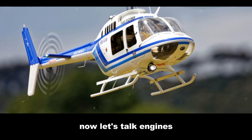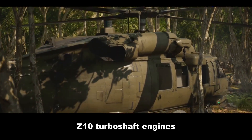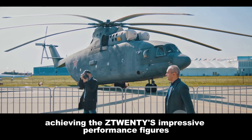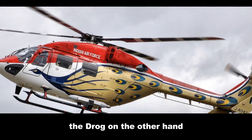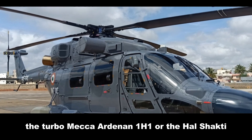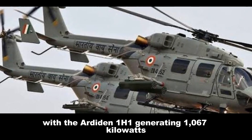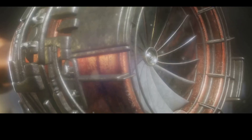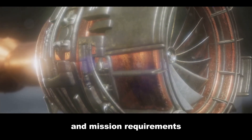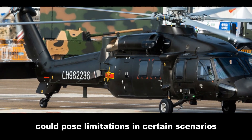Now let's talk engines. The Z20 is believed to be powered by two domestically produced WZ10 turboshaft engines, each generating around 1,600 kilowatts — crucial for achieving its impressive performance figures. The Dhruv, on the other hand, offers a choice of engines: the Turbomeca Ardiden 1H1, generating 1,067 kilowatts, or the HAL Shakti, offering 940 kilowatts. This flexibility suits different operating environments and mission requirements, while the Z20's reliance on a single engine type simplifies logistics but could pose limitations in certain scenarios.